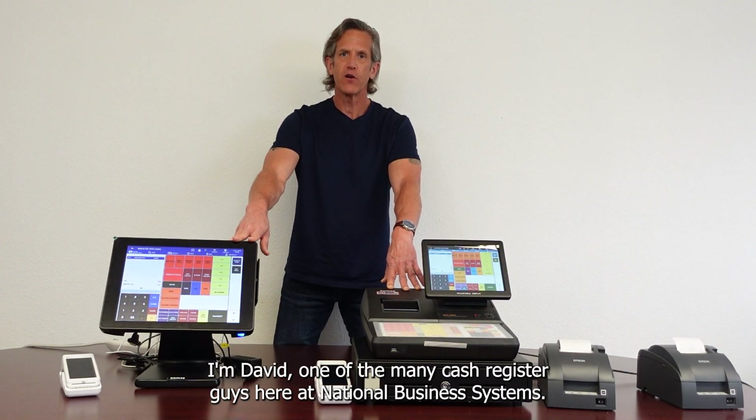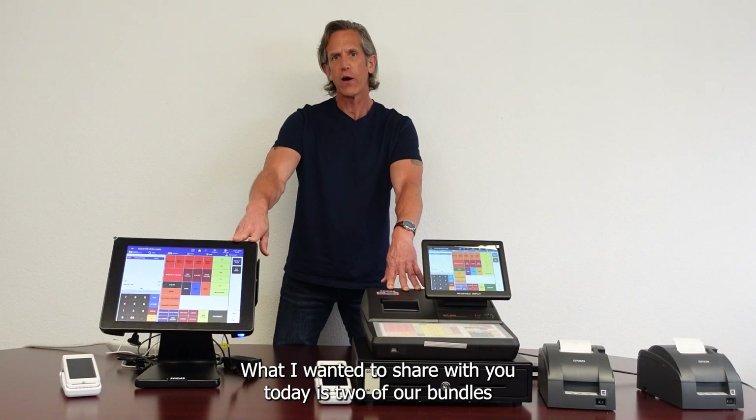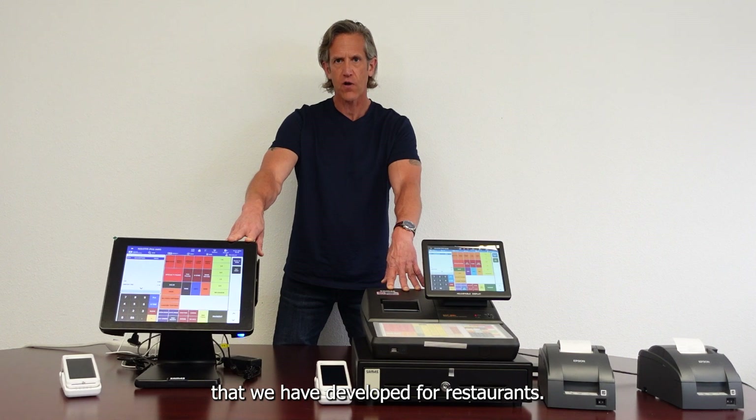Hi, thanks for joining me. I'm David, one of the many cash register guys here at National Business Systems. What I wanted to share with you today is two of our bundles that we have developed for restaurants.